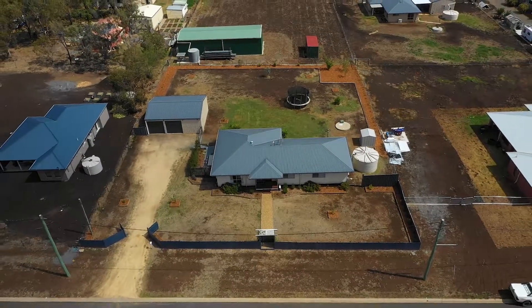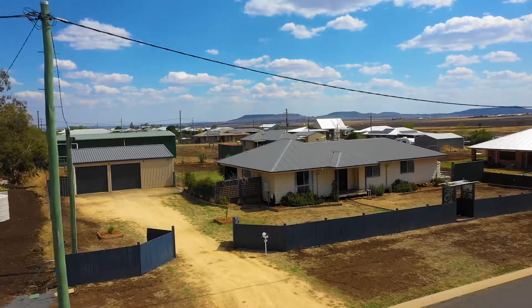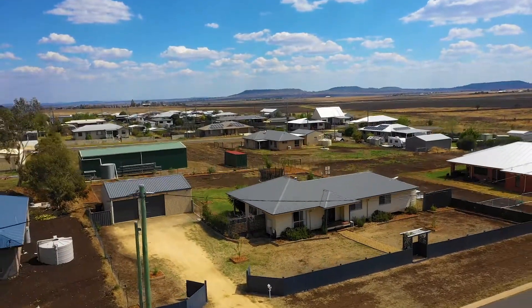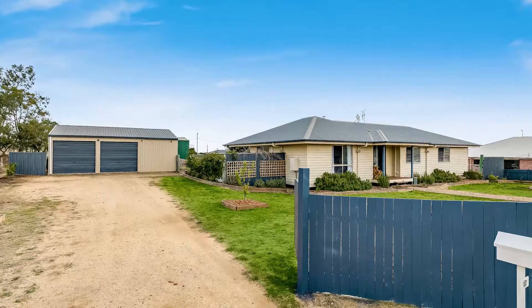Welcome to 17 Brodie Street in Nobby. This renovated gem presents itself as the perfect escape to the country option for you and the family. It has three bedrooms, two bathrooms, as well as a three-bay shed.